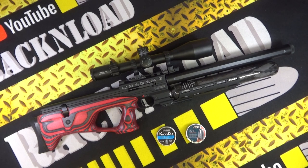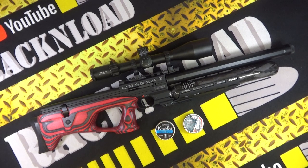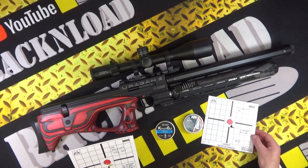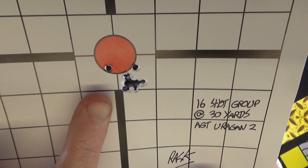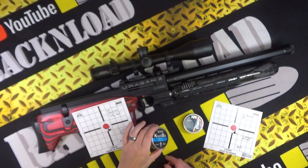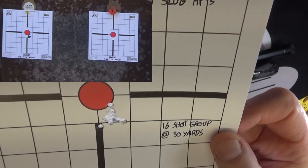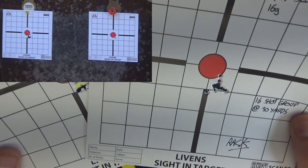We're back in the rat cave to take a look at the results with these slugs out of the 177 sub-12 foot pound air rifle — the AGT Eurogun 2. Here are the targets: the H&N slugs and the JSB Knockout slugs. That's a 16-shot group — finger just for scale — at 30 yards. Pretty decent group, don't you think? That was the JSB Knockouts, 13.43 grain slugs. And then the H&N Slug HPs, 16 grain, 16-shot group — I think they're about the same, give or take.